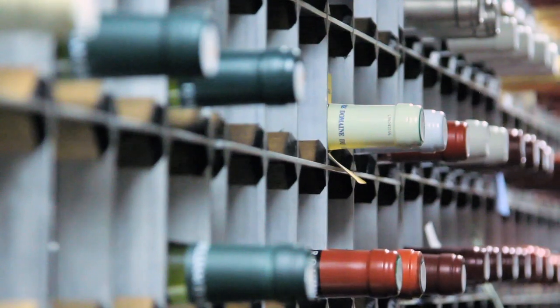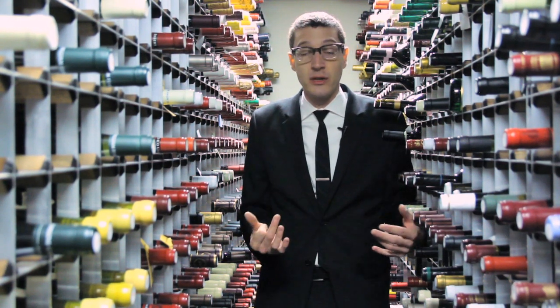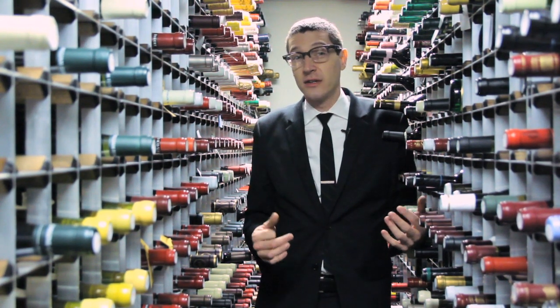Ideally, storing your wine under 60 degrees — 58, 56 is ideal. For short-term storage, not having it go over 70 is the most important, but I'm talking short-term, like you're gonna drink it within a week or two. You wouldn't want it to get over 70.